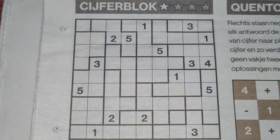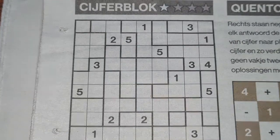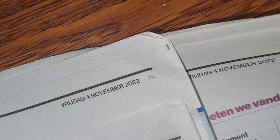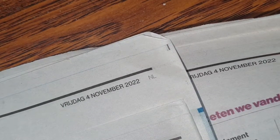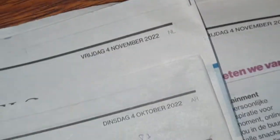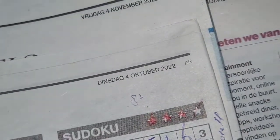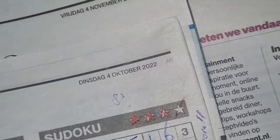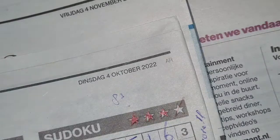Hello guys, welcome back with the third and last puzzle in today's newspaper. It's a Friday, November 4th 2022 — actually it's the edition from last month, Tuesday October 4th 2022. I've already done two puzzles.